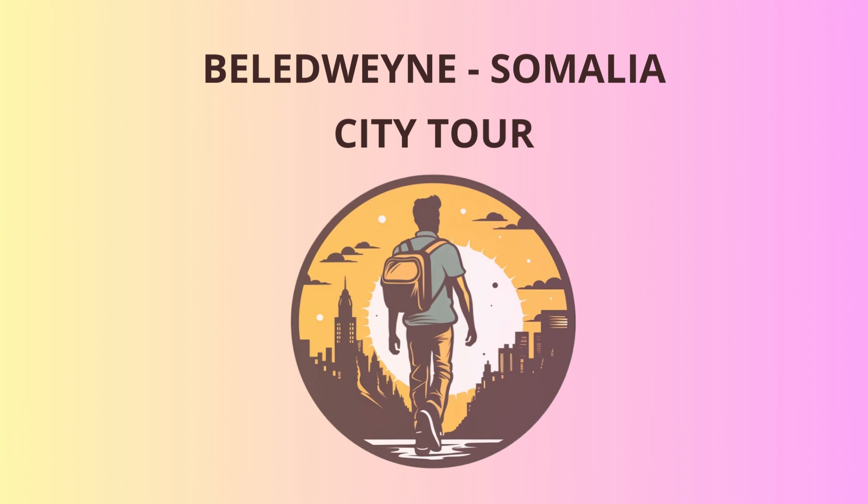Now, let's head to the Beledwane camel market, a truly unique experience. Here, you'll witness the age-old tradition of camel trading, which remains an essential part of Somali culture and economy. Don't be surprised if the camels seem to have a sense of humor too — they might just give you a friendly wink.